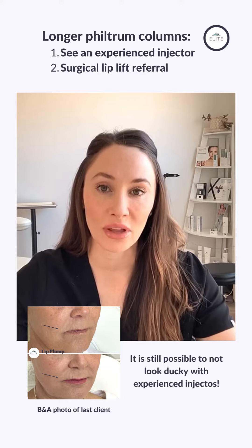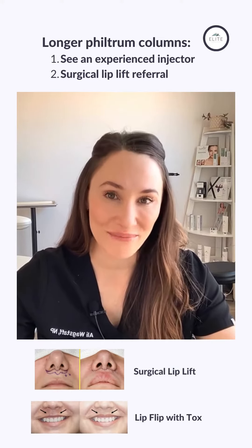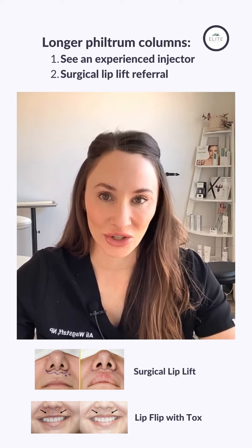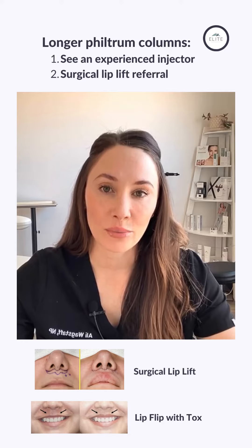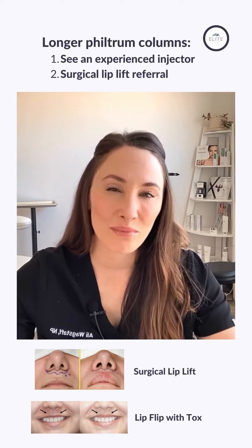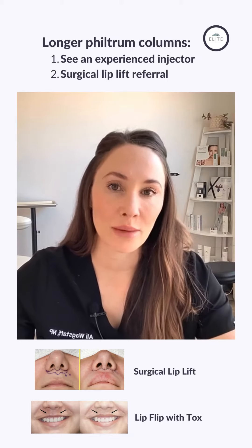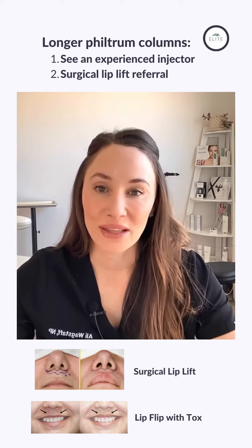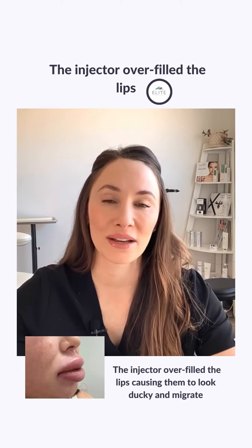You may also consider seeing a plastic surgeon for a consultation for what's called a lip lift. A lip lift is surgical and shortens the distance between the lip and the nose. A lip flip uses botulinum toxin injections and just helps barely shorten the distance or flip up the lip a little bit. It works for some people and doesn't work for others.